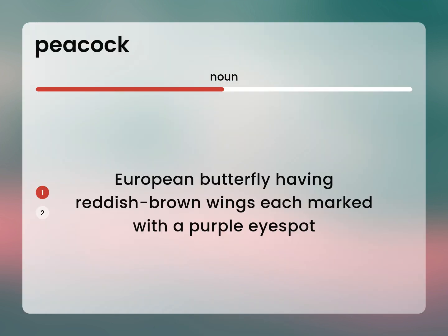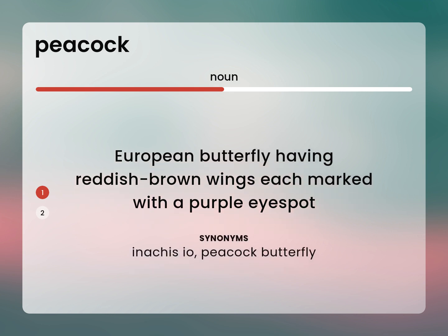European butterfly having reddish-brown wings, each marked with a purple eye spot. Inachis Io, peacock butterfly.